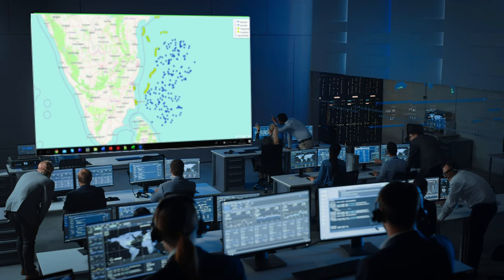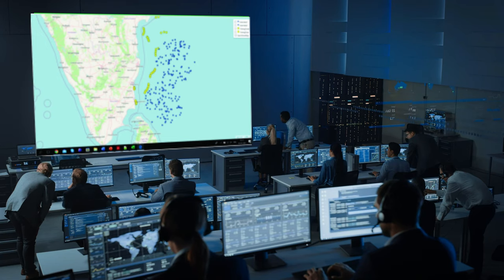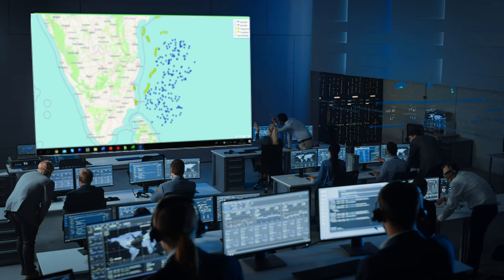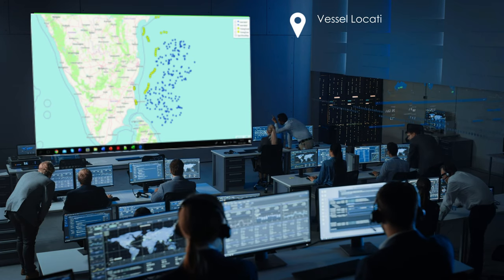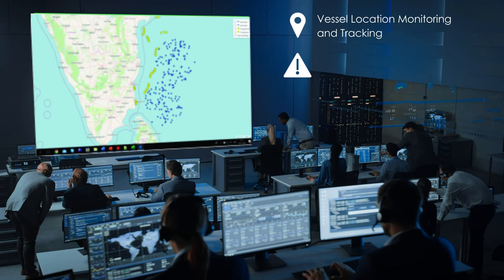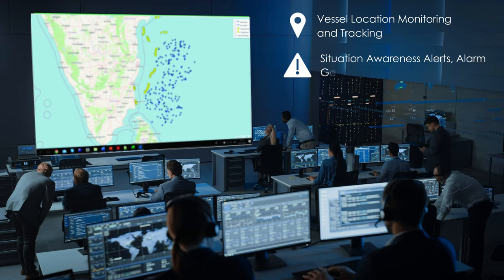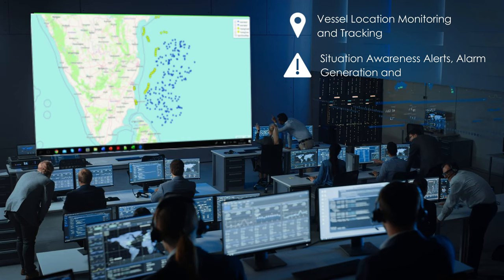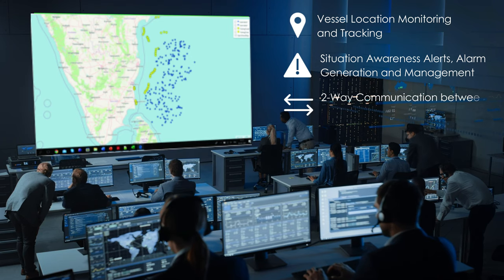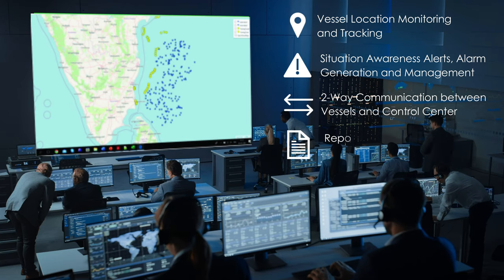The comprehensive command and control center is used for real-time monitoring, alert management, and search and rescue. It has an integrated application software platform called User NMS, which helps in vessel location monitoring, emergency alert generation, two-way communication, and generation of various reports.